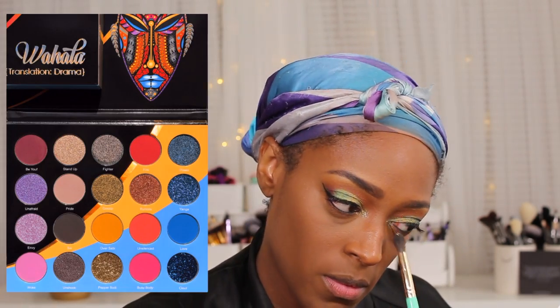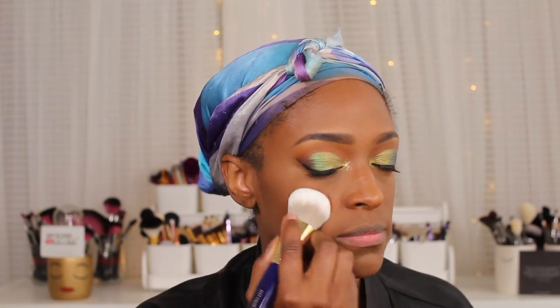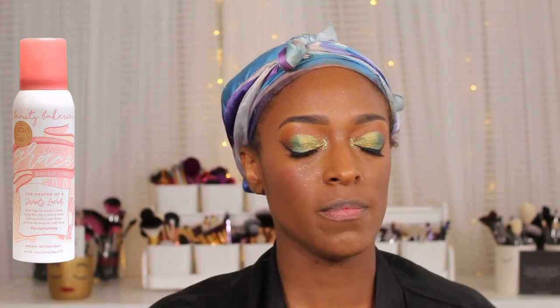Next I'm going in with a glittery shade called Pepper Body as my inner tear duct highlight — I love how it looks, super pretty. I wish I had some glitter glue; it would have been perfect. Then I go in with the Juvia's Place Saharan Volume 1 Blush Palette using the shade Neo. I used too dense a brush so it looked really intense, but I blend it out with my powder. Then I finish with the Beauty Breakery Setting Spray — I actually like this spray; I picked it up from my Black-owned makeup list and like how it smells too.